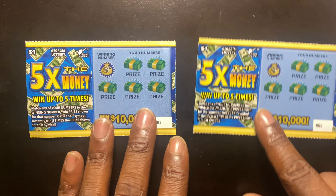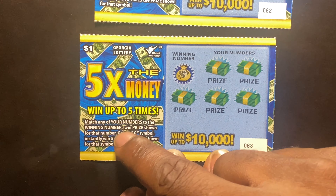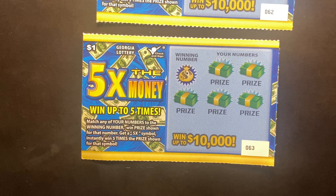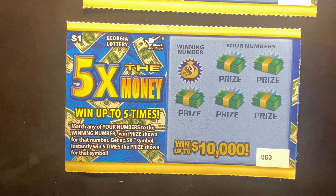We're gonna jump straight into these 5x the money tickets and see if we can win us some money. Y'all already know — match any of your numbers to the winning numbers, win the prize shown for that number. Get a 5x symbol, instantly win five times the prize shown for that symbol. Let's get into it.